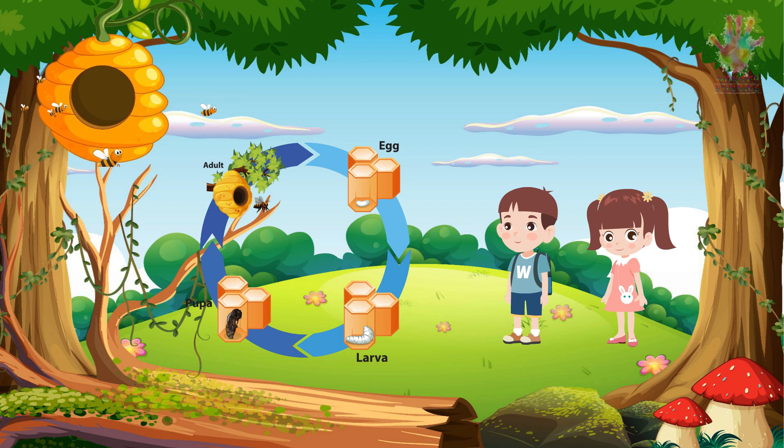Now, let's talk about the final stage in the honeybee life cycle, which is one of the most important parts — the foraging and pollination. How do they go about collecting nectar and pollen? Worker bees leave the hive and fly to flowers, where they collect nectar with their long, tube-like tongues and store it in their honey stomachs. While doing so, they also pick up pollen, which sticks to their bodies. As they visit different flowers, they transfer pollen from one flower to another, aiding in the pollination process. This helps plants produce fruits and seeds.